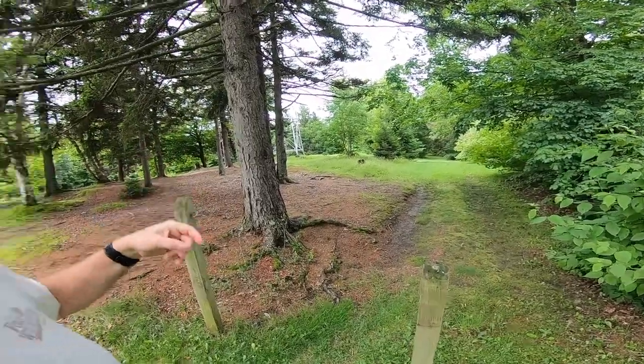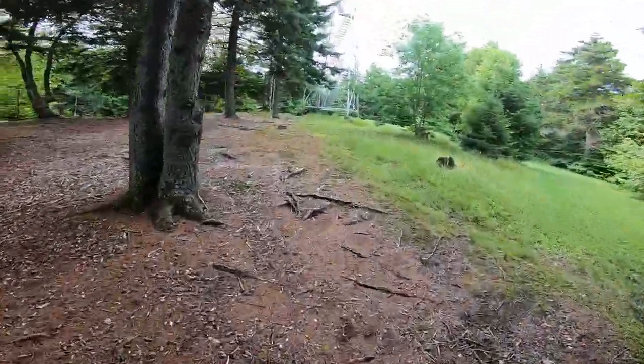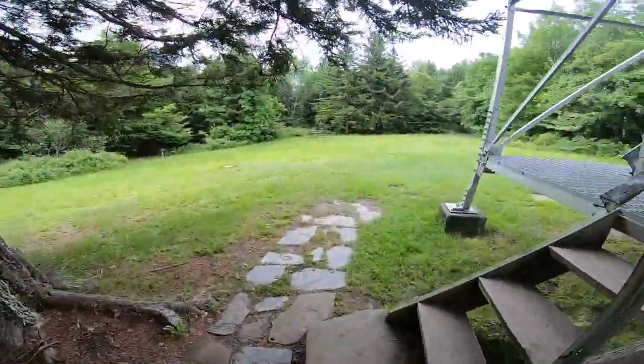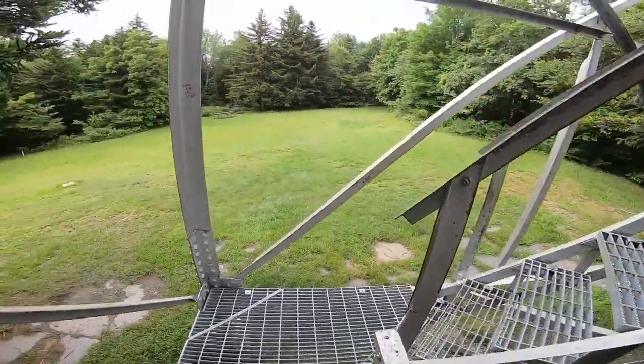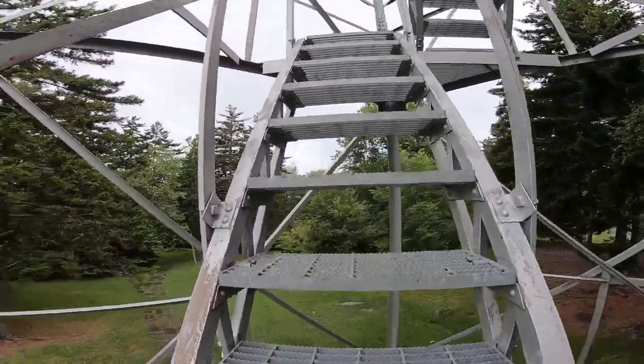All right, so I made it up to the top of the hill here at Alice State Park and they have a fire tower right over here. I'm going to walk over to it and go up to the top and see what we can see. This morning it's been pretty rainy so I'm not sure if much is going to be visible, but the sun is starting to come out a little bit. Let's go up the tower.